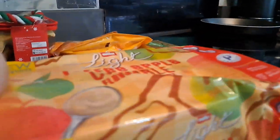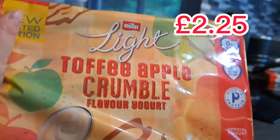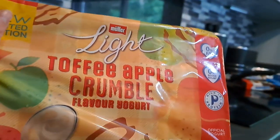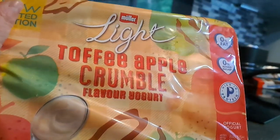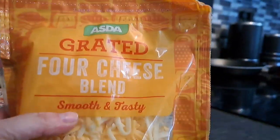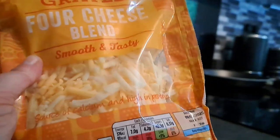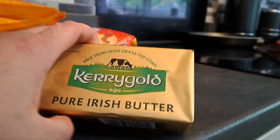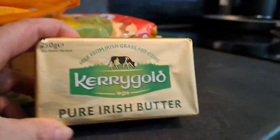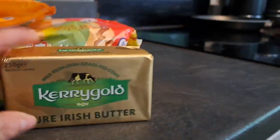I got more of these because they're delicious — the Müller toffee apple crumble yogurt. It doesn't taste like toffee apple but it does taste of apple and there's little bits of apple in it — I really like them. And cheese — we like the grated stuff because we're lazy. The grated four-cheese blend and it's two for whatever, so we picked up two. We're nearly out of butter and this is the only butter I ever buy because it's delicious — Kerrygold.